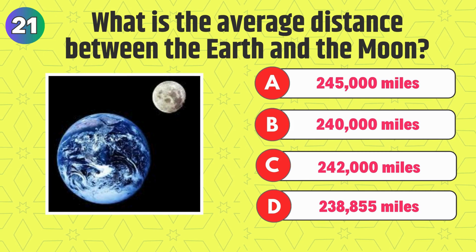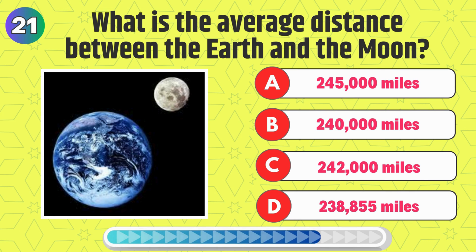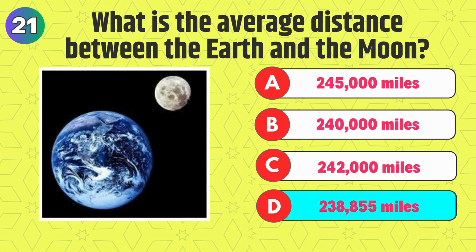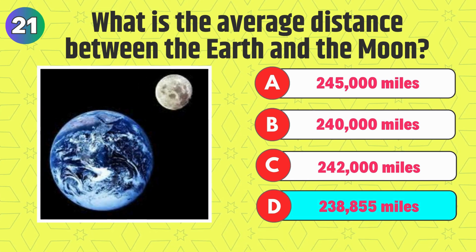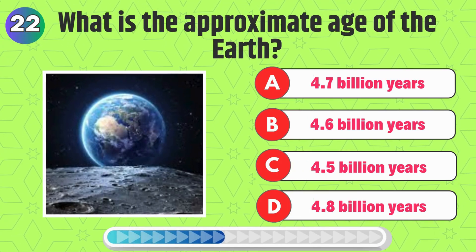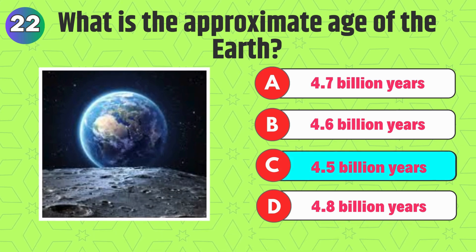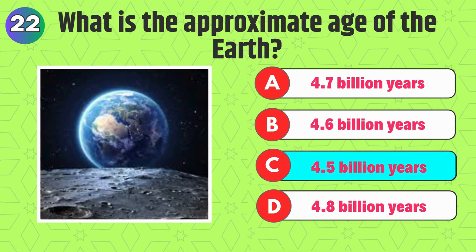What is the average distance between the Earth and the moon? Right, it's 238,855 miles. What is the approximate age of the Earth? That's correct, it's 4.5 billion years.